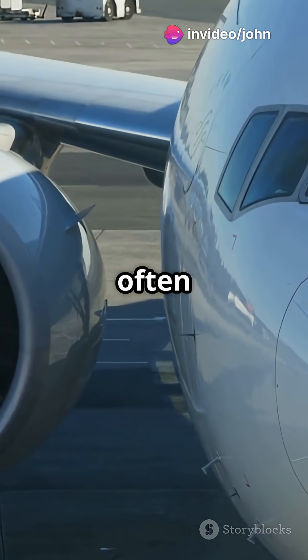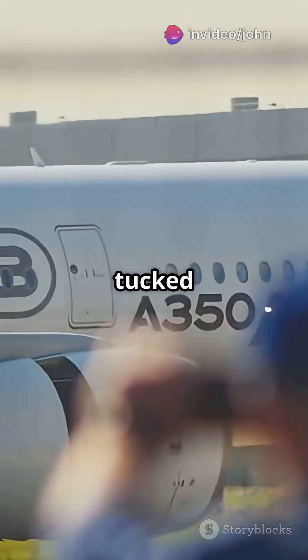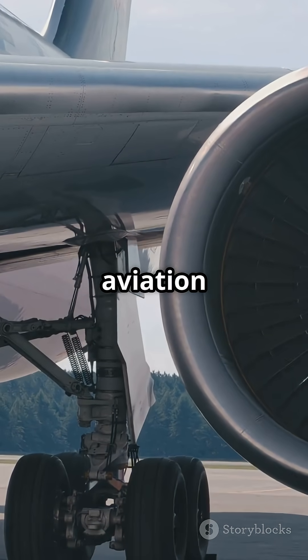Engines? Boeing often places theirs slightly forward under the wing, while Airbus keeps them tucked a bit further back. It's a tiny detail, but aviation geeks notice everything.